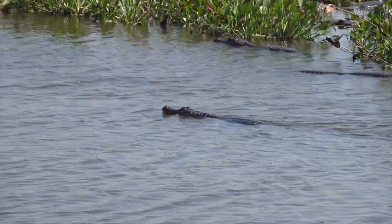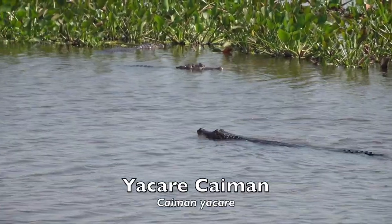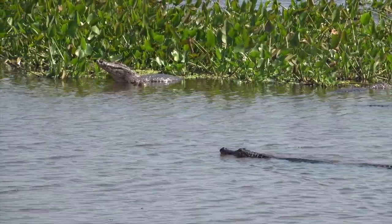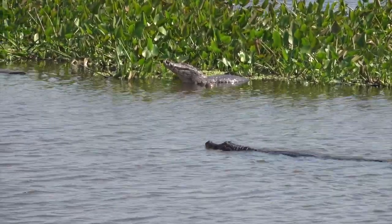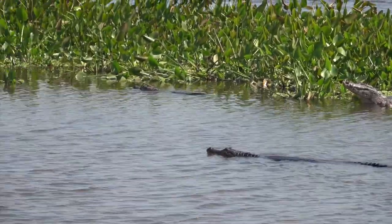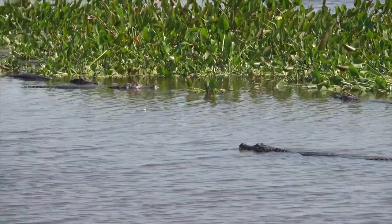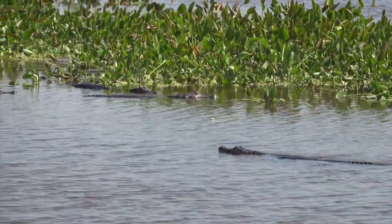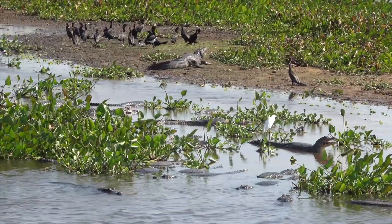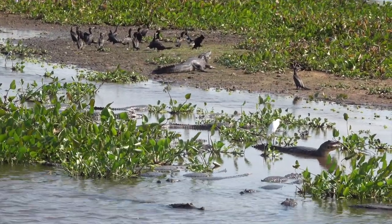One of the most iconic species of the Pantanal is the Jacare caiman. In Portuguese, Jacare means alligator. Until recently, the Jacare caiman was considered a subspecies of caiman crocodiles, but now it has been accorded full species status. It is found in a variety of habitats similar to caiman crocodiles, including wetlands, rivers, and lakes.